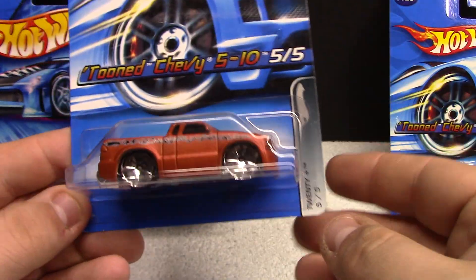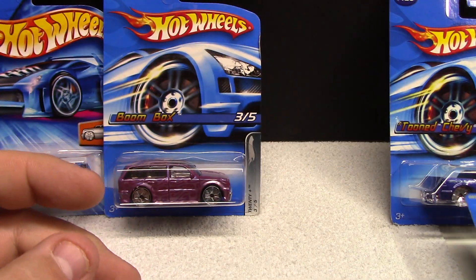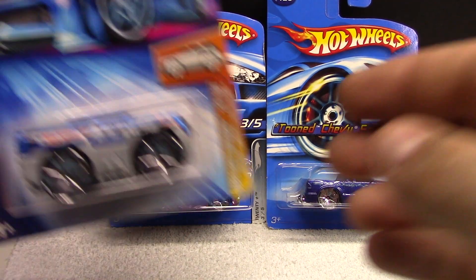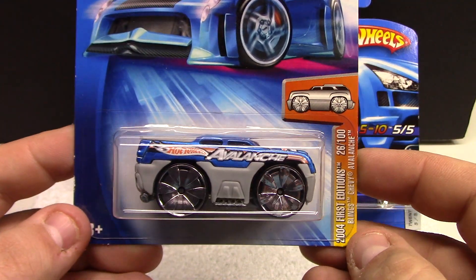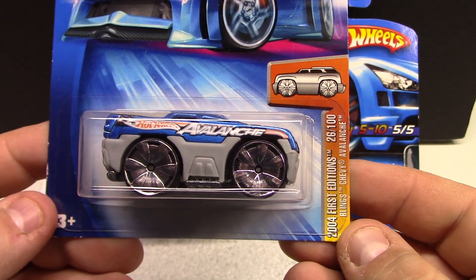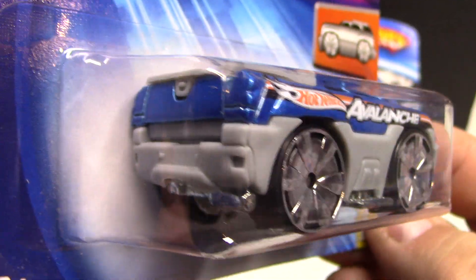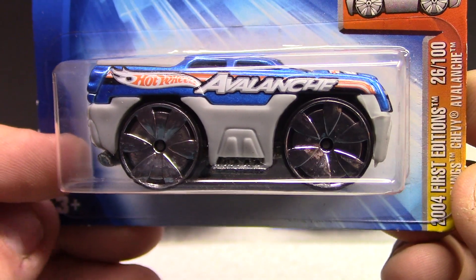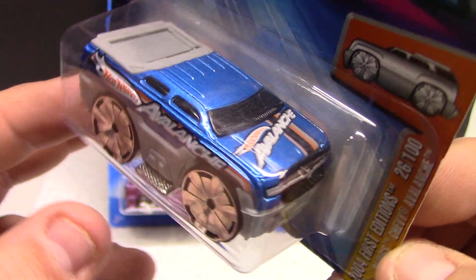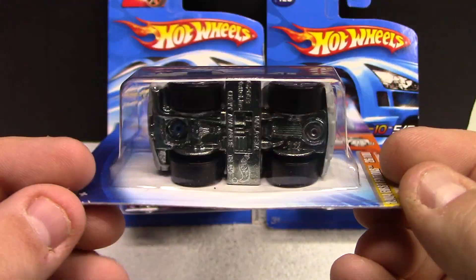I often get duplicates — I started a spreadsheet online so I could actually keep track of the vehicles and I don't get as many duplicates now. This one here is 2004 First Edition — the Blings Chevy Avalanche, pretty cool. Kind of neat with the big rims, Avalanche across the hood side, some cool paint work.